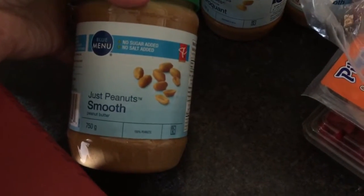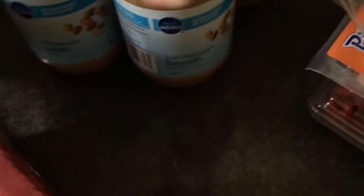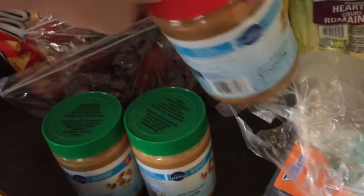This is the kind of peanut butter we get — just peanuts, smooth, no sugar added. I don't really eat it often, but at least I know I have a good option in the house. My husband loves it.